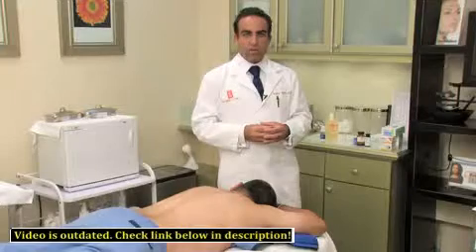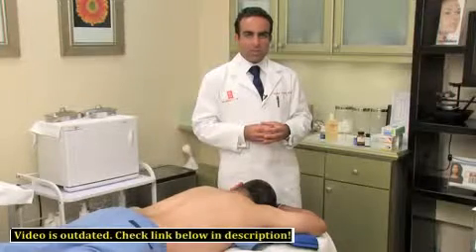I'm Dr. Rafael Darvish, and that's a brief overview of how to get rid of acne on the back quickly. Thank you.